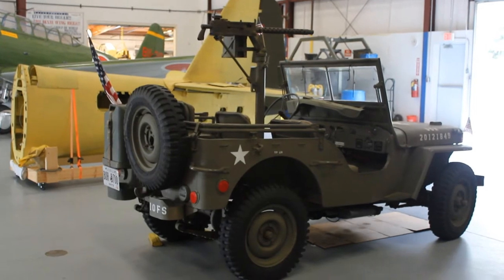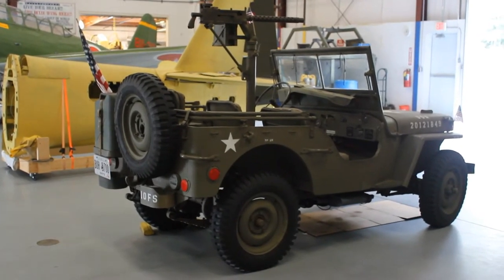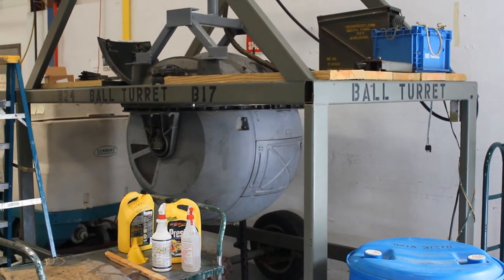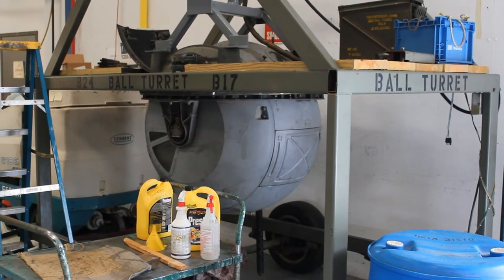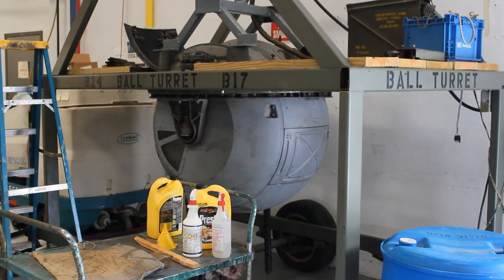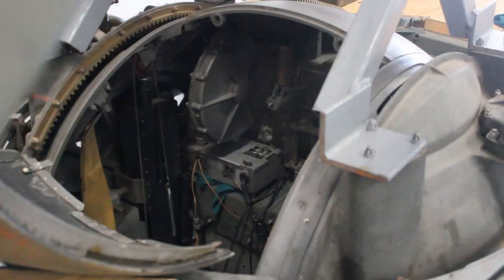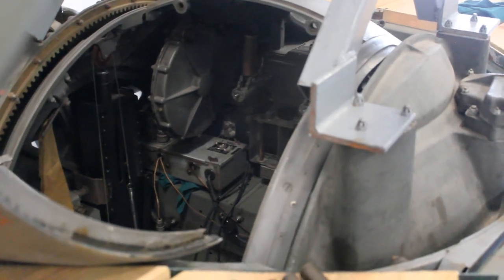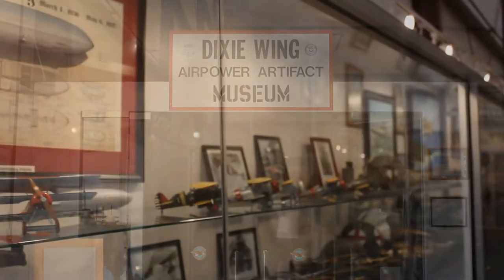Next we have the Ford GPW, manufactured from 1941 to 1945. These small four-wheel-drive utility vehicles are considered the iconic World War II jeep. The Sperry ball turret, intended for ventral defense on aircraft, was used on both the B-17 Flying Fortress and the B-24 Liberator.